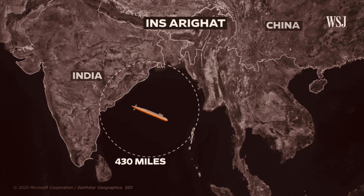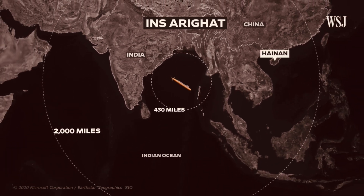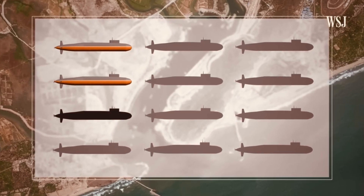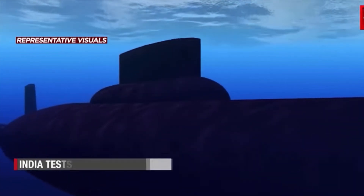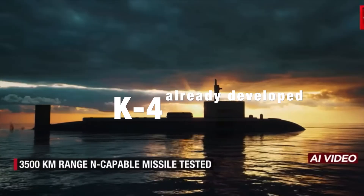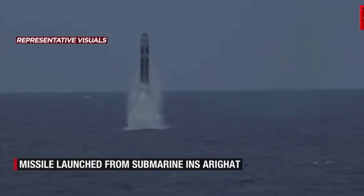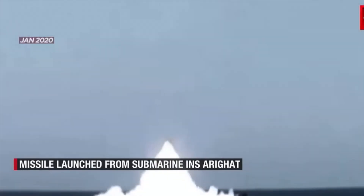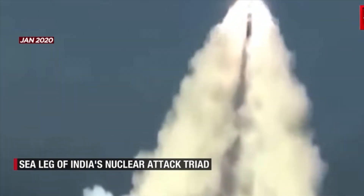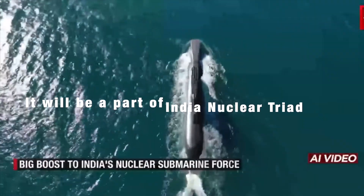The K-6 is designed to arm India's upcoming S-5 class SSBNs, offering unmatched reach and survivability under India's no-first-use doctrine. During the same event, it was also confirmed that the K-5 SLBM with a range of around 5,000 to 6,000 kilometers has completed its development. The K-4 SLBM, with a range of 3,500 kilometers, has been successfully inducted into INS Arihant and INS Arigat, giving the Arihant class submarines true second-strike capability — a cornerstone of India's nuclear triad.